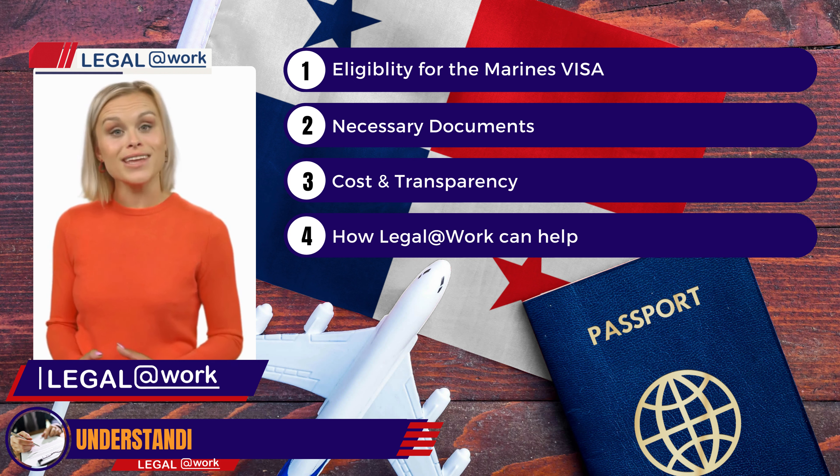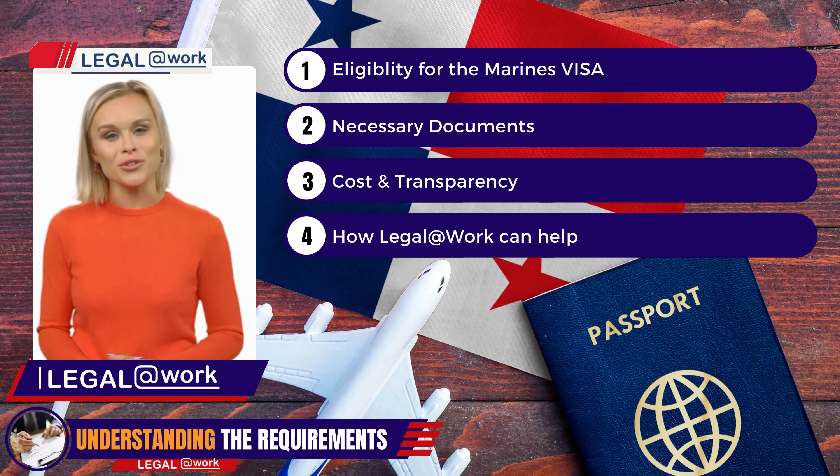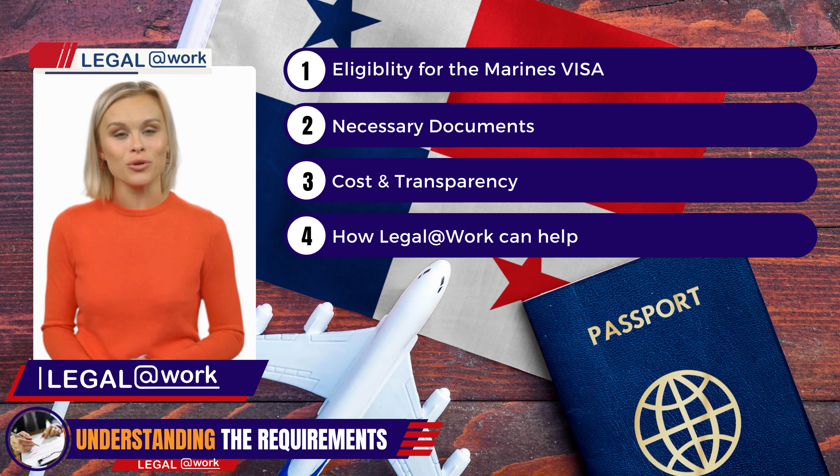To begin the application process, you'll need to gather a few essential documents. These include a power of attorney, three photographs, a properly verified copy of your passport, a criminal record certificate, a health certificate, and certified checks. Additionally, you'll need to provide a personal background declaration form and a copy of your diploma or university degree, properly apostilled or authenticated.